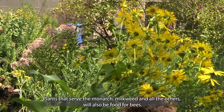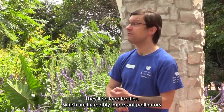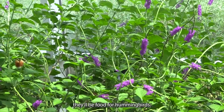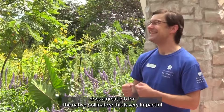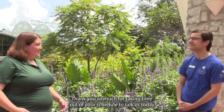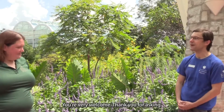And what's more, plants never serve just one animal. Plants that serve the monarch — milkweed and all the others — will also be food for bees, food for flies which are incredibly important pollinators, and food for hummingbirds. So your garden, by existing at all, does a great job for native pollinators. It is very impactful. Thank you so much for taking time out of your schedule to talk to us today. You're very welcome, thank you for asking.